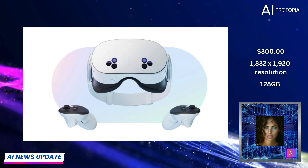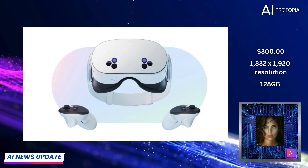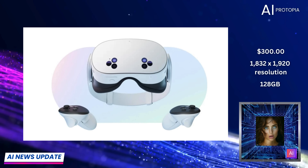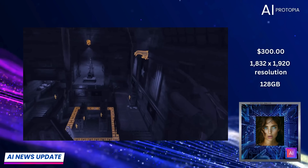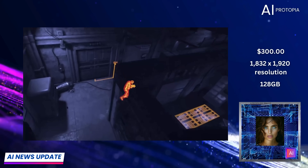And here's a fun bonus: if you order before April 2025, you'll get a free copy of the upcoming VR game Batman: Arkham Shadow. Pre-orders are live now, and shipping begins on October 15th.